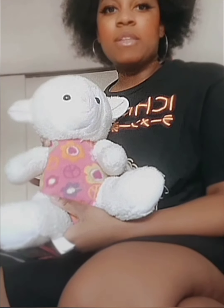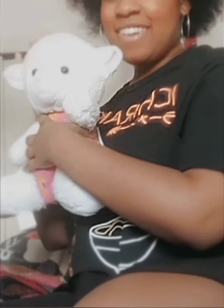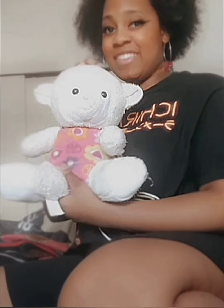The next plushie I have is this really cute llama. I got this llama from my little cousin — he gave it to me just to remind me of him, which I thought was really really cute. I still have it. It was a few years back, I'm not sure exactly what year he gave it to me, but it's still super duper cute.